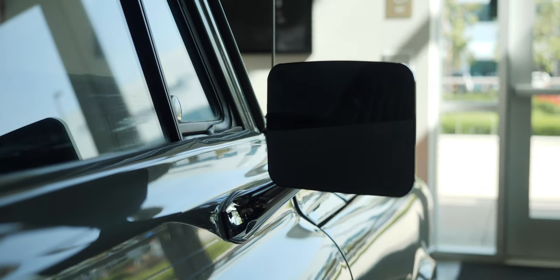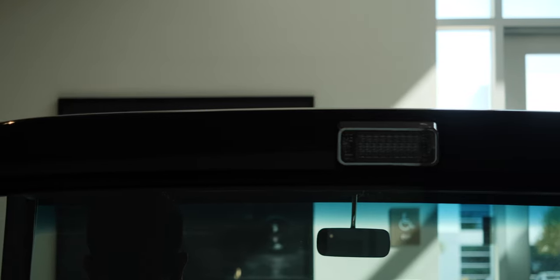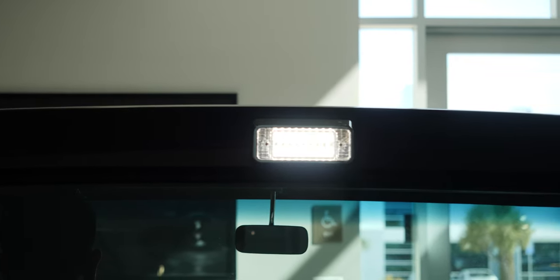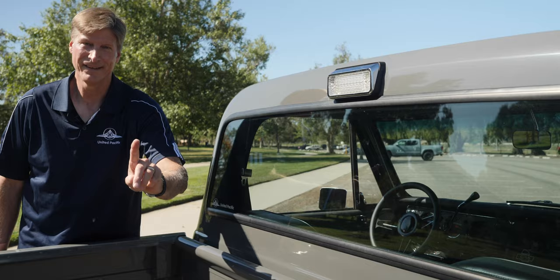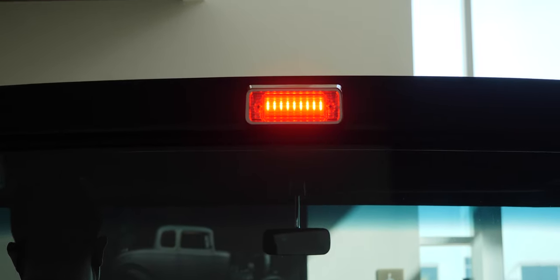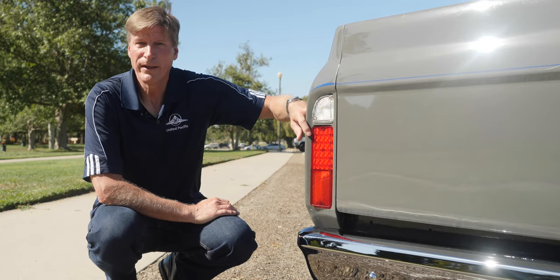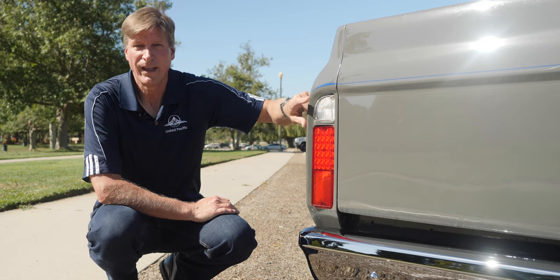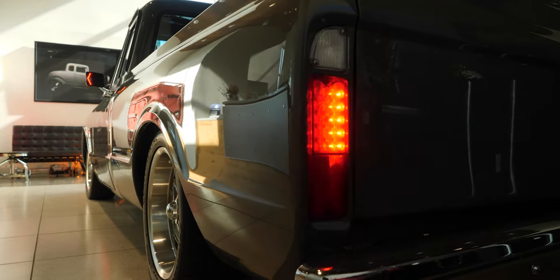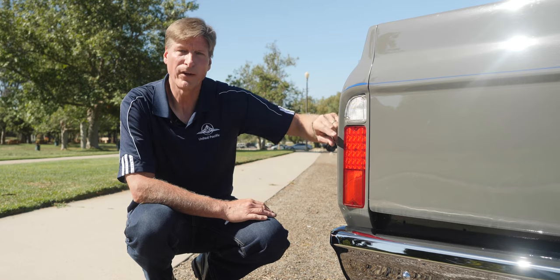We've also incorporated LED technology into the rearview mirrors. This particular truck has the optional cargo light, which puts out beautiful white light and illuminates whatever's in your bed at night. It also has a third brake light integrated into it. Rounding out the back, the truck has upgraded LED lighting for the taillights and backup, with sequential operation so the light sweeps from left to right, just like a modern car.